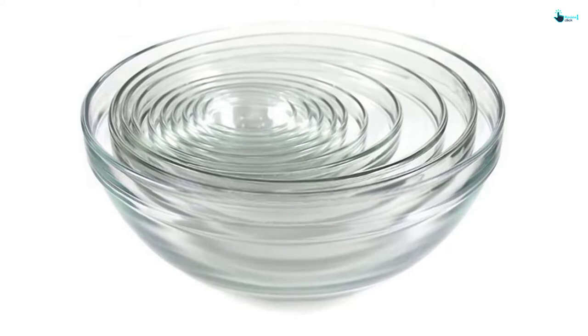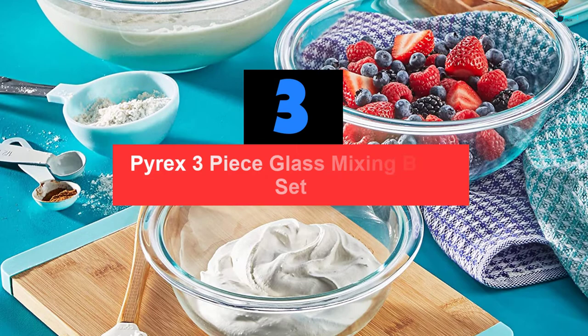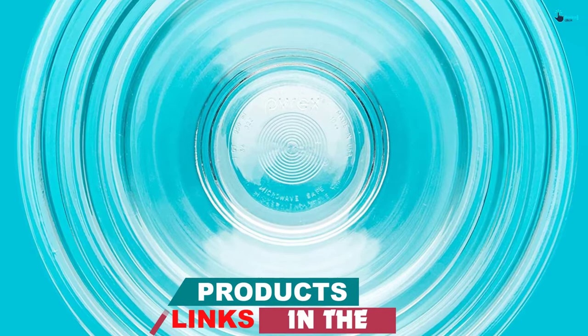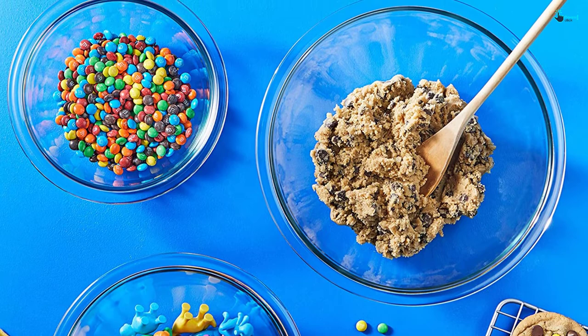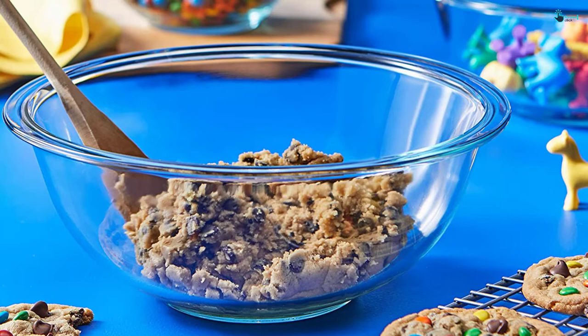At number 3, we have the Pyrex 3-piece glass mixing bowl set. Pyrex is a market leader in the manufacture of top-level glass products. I first ordered these glass bowls without lids for my friend's housewarming party — they make a perfect gift and she was really amazed. I later ordered the ones with a cover and kept them for myself. My friend uses these bowls to mix almost everything from cake batter to salads and eggs. The three different sizes make the mixing process convenient, and even with daily usage, they have retained their original look to date.